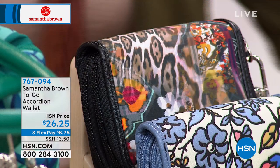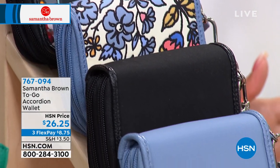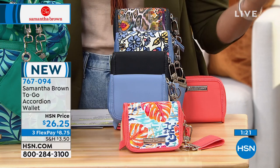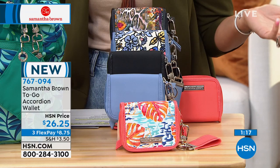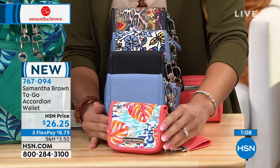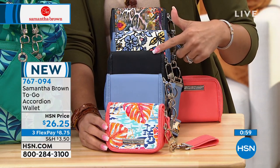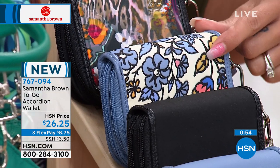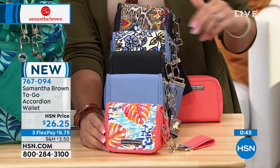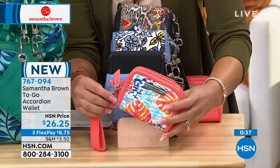Now a quick look at the To-Go accordion wallet, a brand new item launched in May. It's a smaller wallet but with all the compartments you need. Already two reviews, both perfect five stars, praising the multiple pockets and ease of use. Color options: paradise waters with corals and oranges, chambray, black, daisy floral, and tribal leopard. The wallet is just under 5 inches wide, about 1.25 inches deep, and 4 inches in height.